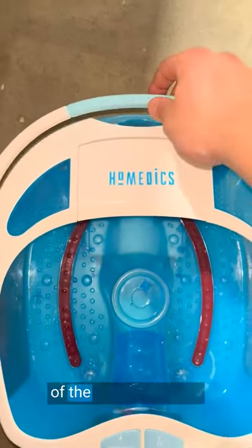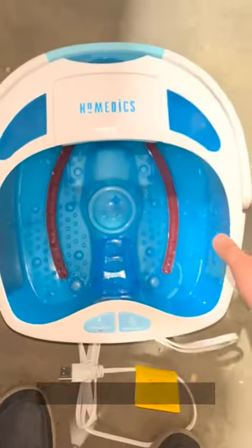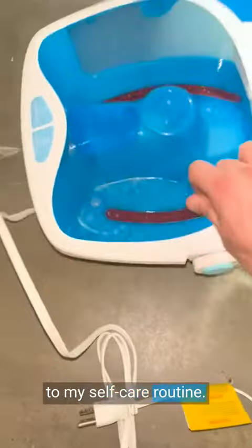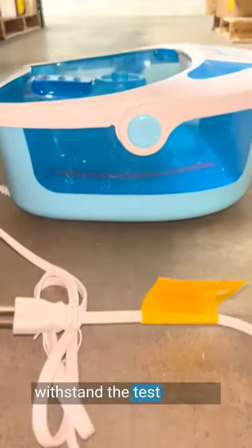Moreover, the durability of the Homedics foot spa is commendable. Despite regular use, it has proven to be a reliable and long-lasting addition to my self-care routine. The materials used are of high quality and built to withstand the test of time.